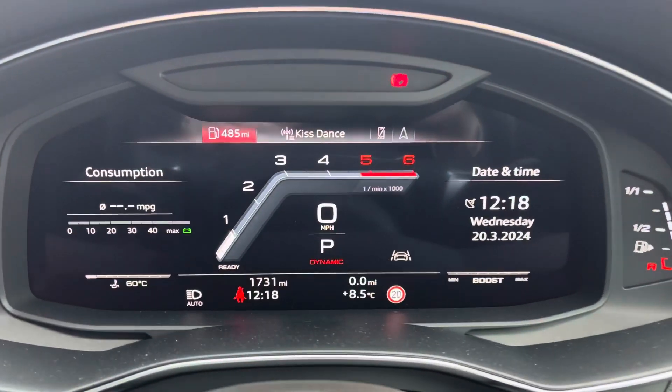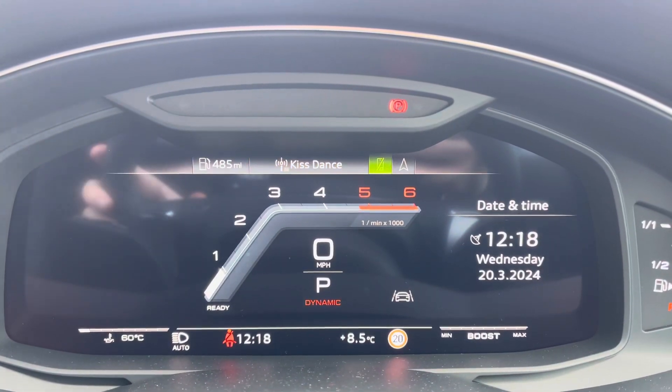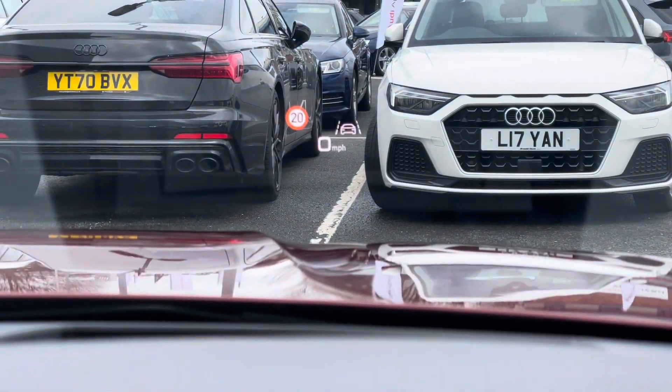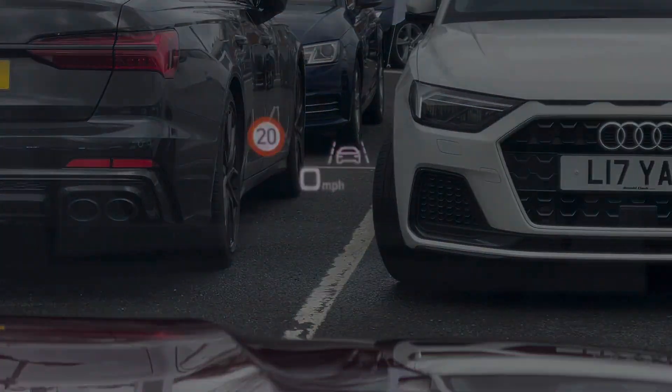Moving on to your virtual cockpit — the mileage on this vehicle will differ as it is currently being used as a demonstrator. You can access a huge range of multimedia features at the touch of a button, as well as having the heads-up display function allowing you to focus on the road ahead. Fantastic feature to have, it's very handy.